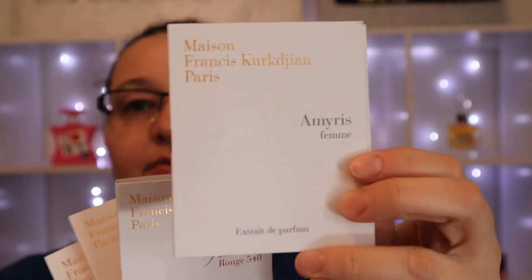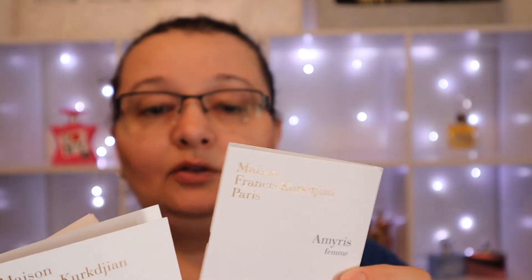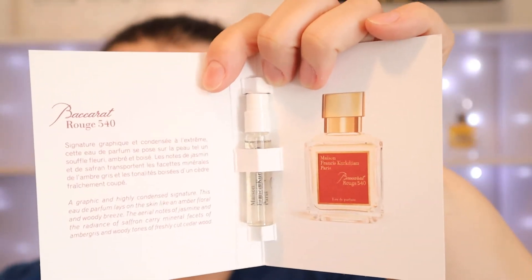And this one is Amyris Femme. I don't know how the rose one or the Amyris one smells, but I was looking at the notes and I liked what I saw. I was going to start with the rose one, but I'm just going to start with the Baccarat Rouge 540 because this is the one I've been wanting to try forever. Drum roll please — I'm so excited!